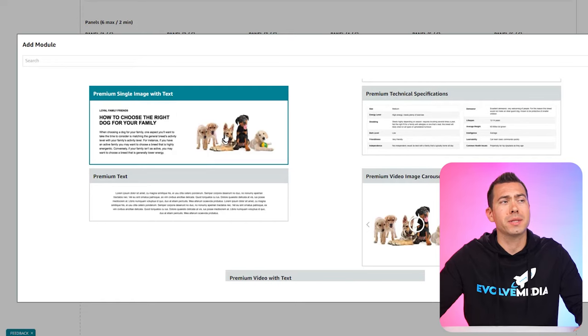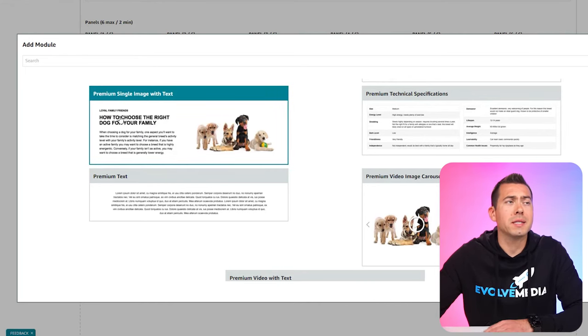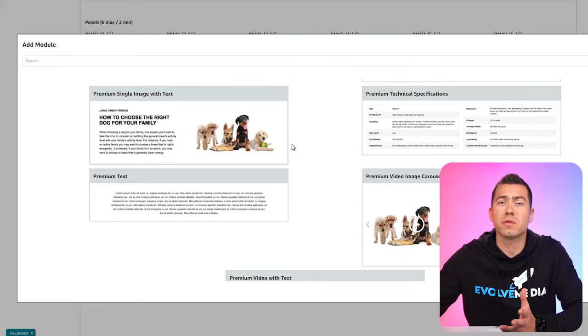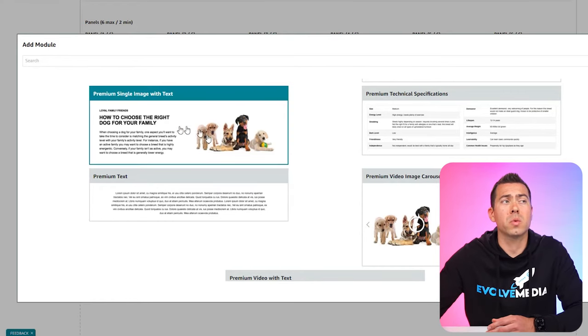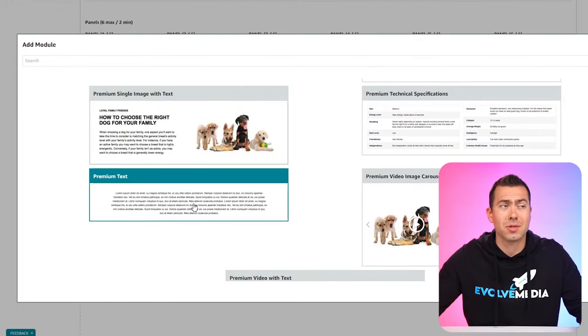These next few are pretty basic. You have premium single image with text — basically a two-column module with an image on the right or left and some copy. If you don't have a lot of imagery or it's a basic product, this works well. I'm always a fan of putting copy into the image. Premium technical specs is great if you've got a complex product like a computer — you can input graphics card, processor, RAM, hard drive, all that kind of stuff into a little module.